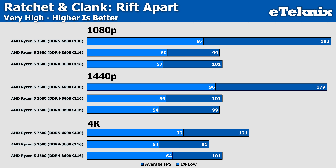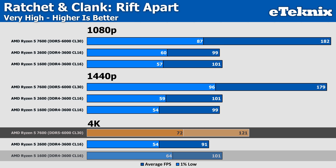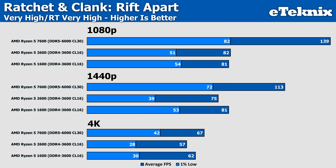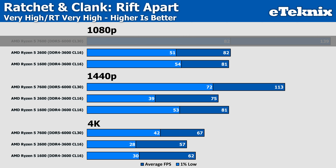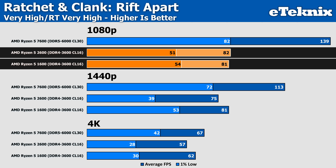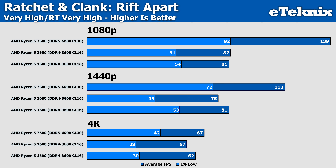Ratchet & Clank gives some odd results, with the 1600 actually performing slightly better — though within margin of error. The gap widens to 11% at 4K and the 7600's performance drops quite dramatically too, though margins are still pretty significant. Enabling ray tracing drops performance as expected, with about a 23% drop for the 7600 at 1080p. Performance on the 2600 and 1600 is still very similar — just a single FPS between them — though the 7600 still manages to push another 70% more performance at 1080p.